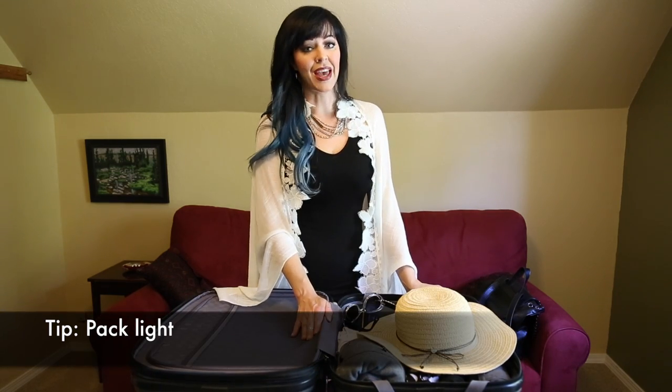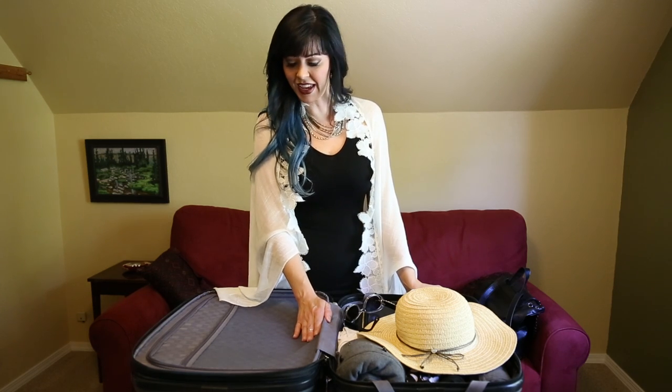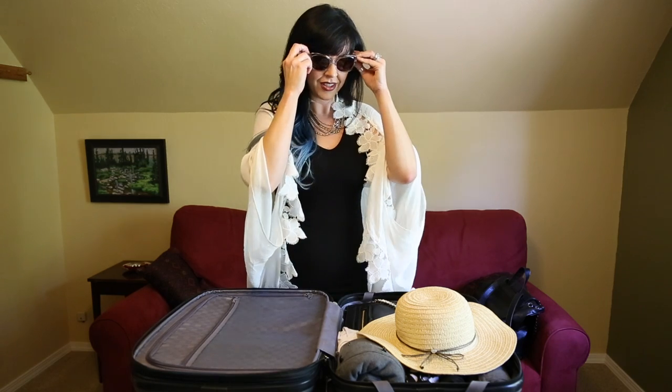My important final tip is to remember you don't need as much stuff as you think you need, and there are always grocery stores and boutiques at whatever destination you're going to for the most part. So relax, pack light, travel light, leave plenty of room to bring fun stuff home, and have a wonderful summer vacation.